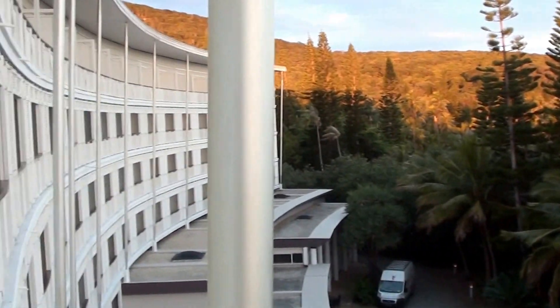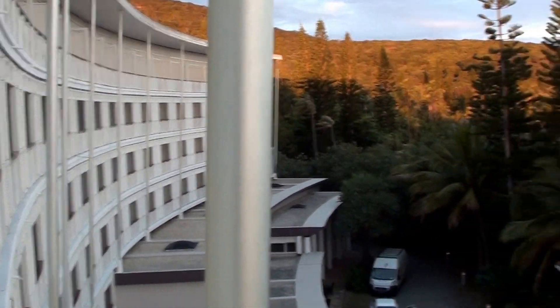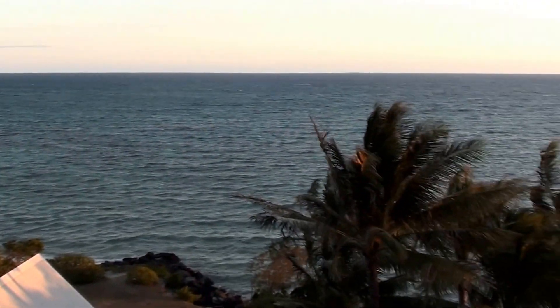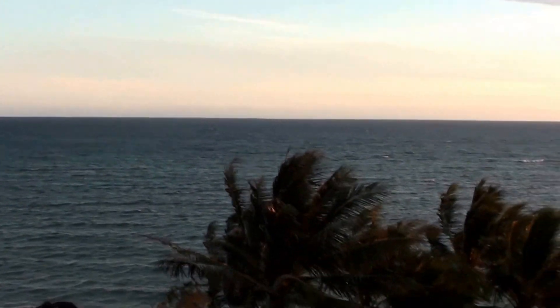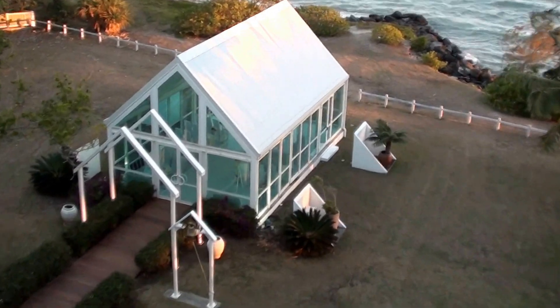And you'll see those people actually — lights over here. So half of the hotel has this view, and the other half unfortunately doesn't. And it's the colors of the hotel here.